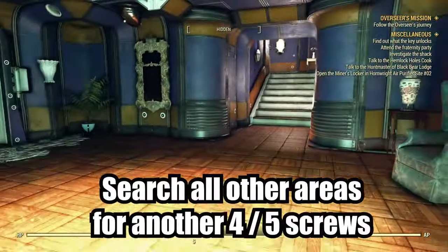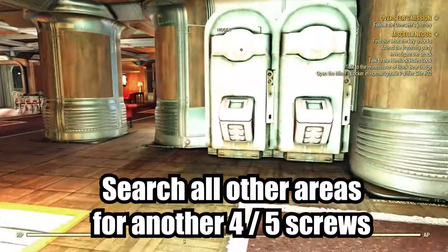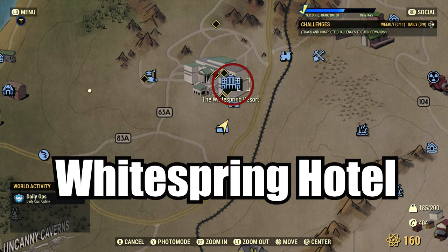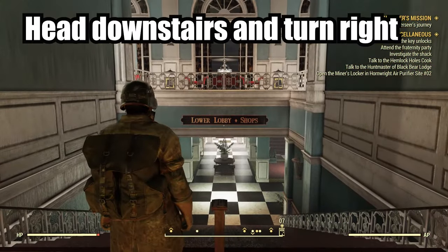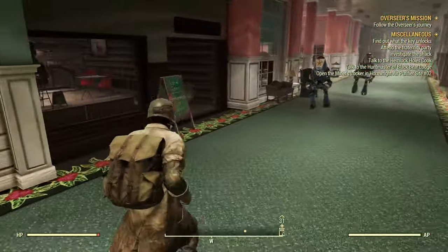If you're up for the search, there are other antique globes and hot plates scattered around the many rooms of the bunker. The second location, which is inside the actual White Spring Resort Hotel, does not require the Bunker Buster quest to gain entrance. Head straight to the toy store, located near the end of the hall, which is lined left and right with various shops.